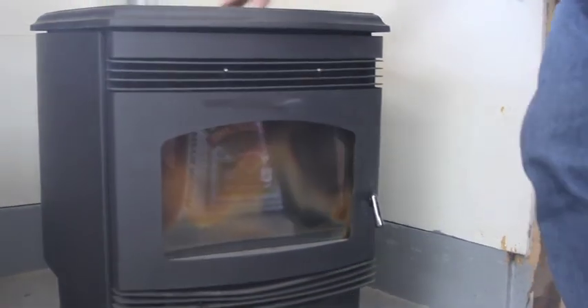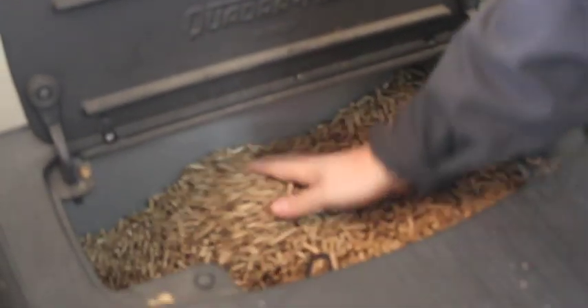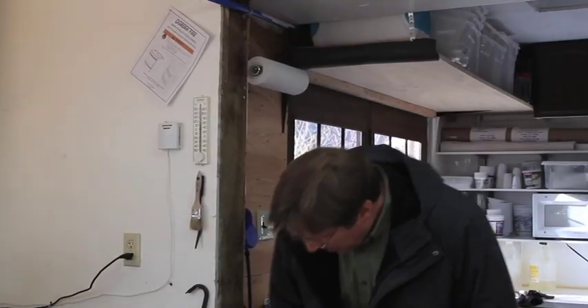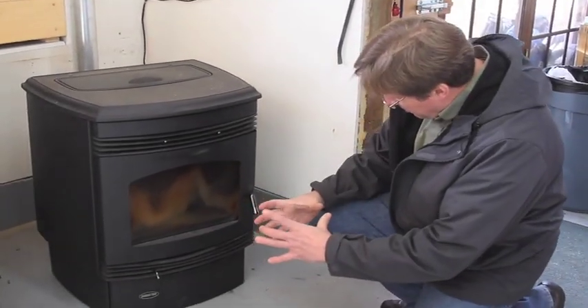The pellets go into this little bin up here. Take a look at this — rabbit food. They all slide down. The bin is kind of sloped at all angles, so it all slopes down into there. It's going to drop in a little handful of pellets. There's a little electric heating element down in this little cup.